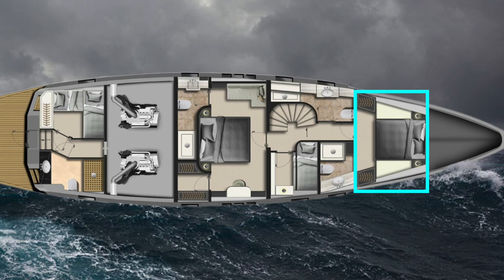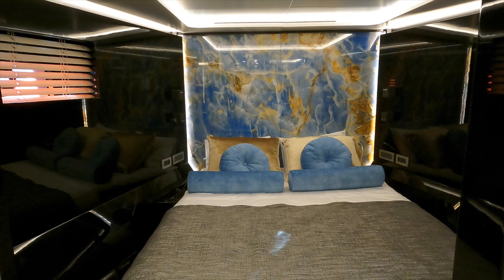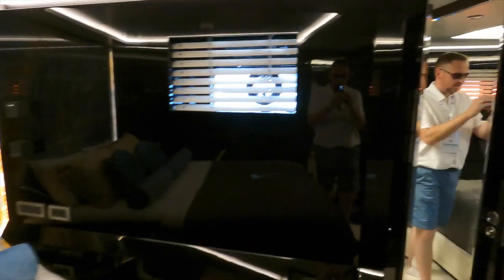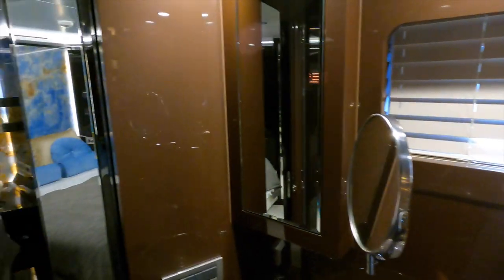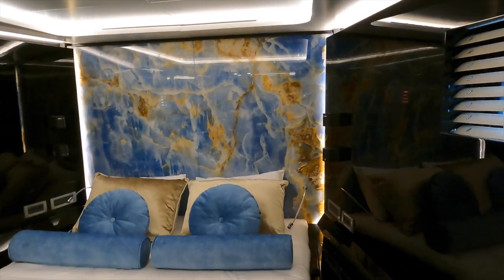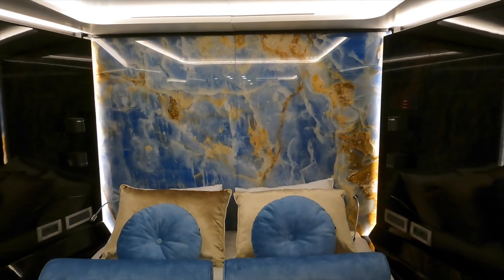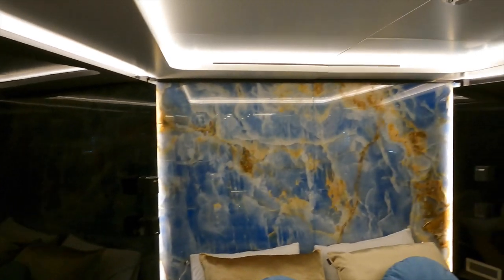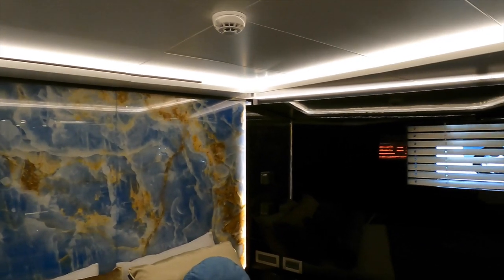Let us take a look inside the forward VIP cabin with en suite. Again, we find the black high-gloss finish that we found in the saloon, with lots of indirect LED lighting. The en suite has plenty of room, and is finished with a very interesting decor that I loved and that gives this whole area lots of character. The rectangular portholes allow lots of light to flood into this area, making it feel bright and airy without compromising privacy. Of course, the blinds can be shut as and when you need complete privacy, or if you want to get some shut-eye during the day.